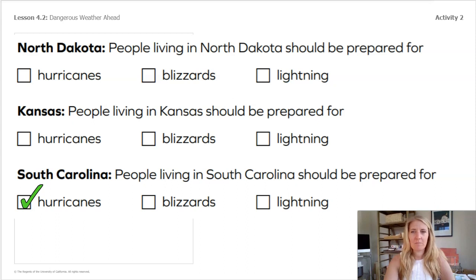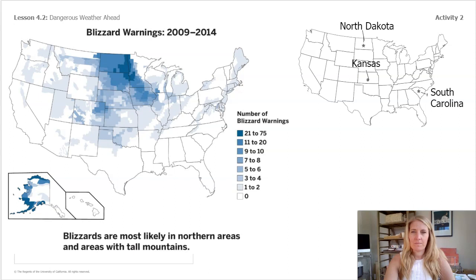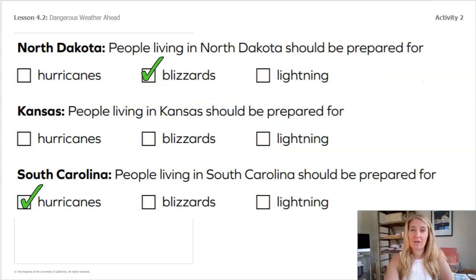Now let's look at the blizzards map. Take a minute, look over the map, and look at the map on the right side to remind yourself where North Dakota, Kansas, and South Carolina are. Which place will need to prepare for blizzards? When I look at the map I think we know that people in North Dakota should be prepared for blizzards.